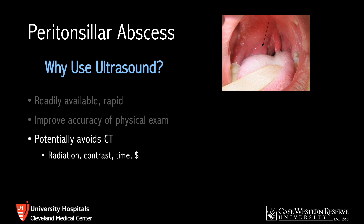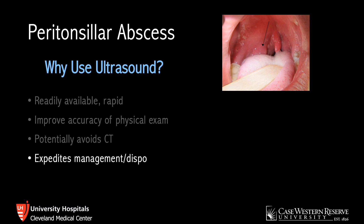While CT is 100% sensitive, as the previously mentioned study showed, its specificity is only 75%, so it's not a perfect test even though a lot of people might think it is. As a result, ultrasound can expedite management and disposition. And finally, ultrasound is useful not only for diagnostic purposes but can also guide and confirm drainage, which CT can't do.